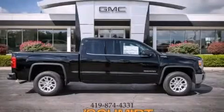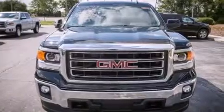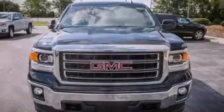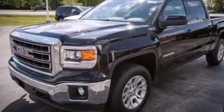This is a brand new 2014 GMC Sierra 1500, made for the job site, the trail, and the town. It features a 5.3 liter, 8-cylinder engine and an automatic transmission.